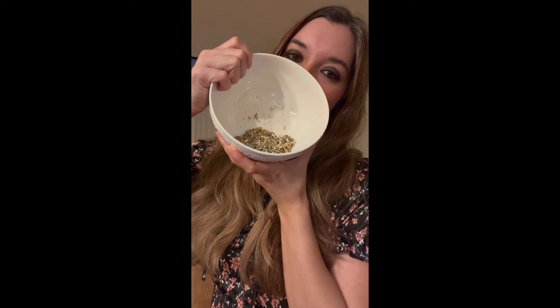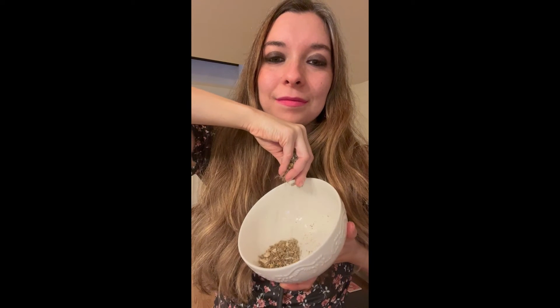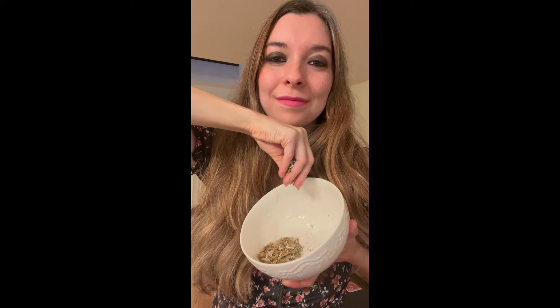Last but not least, milk thistle can strengthen hair follicles and it can help protect your hair from sun damage. Fun fact — what is something these herbs all have in common? They all encourage blood circulation to the scalp, which can aid in more hair production.